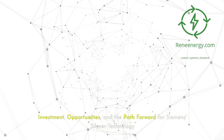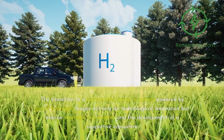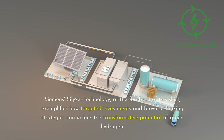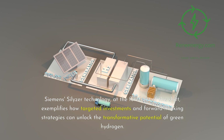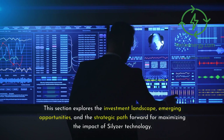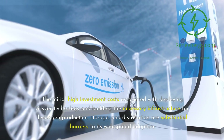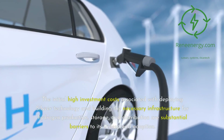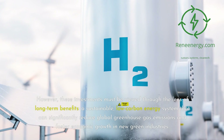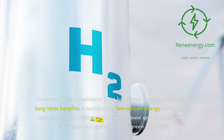Investment opportunities and the path forward for Siemens Silizer technology. The transition to a sustainable energy economy powered by green hydrogen hinges not only on technological innovation but also on strategic investments and the development of a supportive ecosystem. Siemens Silizer technology, at the forefront of this shift, exemplifies how targeted investments and forward-thinking strategies can unlock the transformative potential of green hydrogen. The initial high investment costs associated with deploying Silizer technology and building the necessary infrastructure for hydrogen production, storage, and distribution are substantial barriers, but these investments must be viewed through the lens of long-term benefits — a sustainable, low-carbon energy system that can significantly reduce global greenhouse gas emissions and foster economic growth in new green industries.